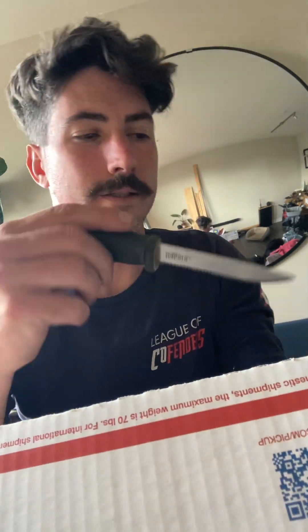I'm unboxing two plants from Green Thumbs Garden, based out of Tennessee, USA. I ordered two trees from them on Etsy. It arrived very quickly — it was shipped on the third, and today's the fifth, so it came in two days as promised. They said they'd ship within three to five business days, and they shipped it out in five.